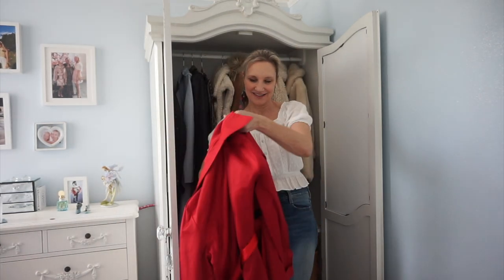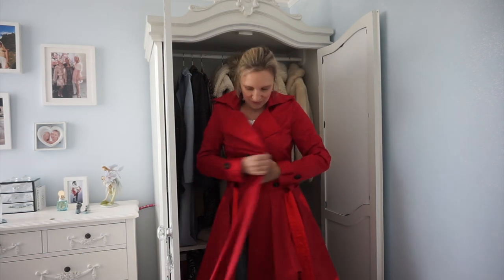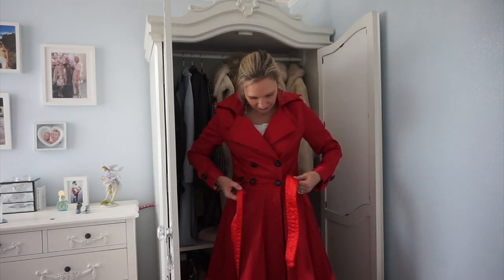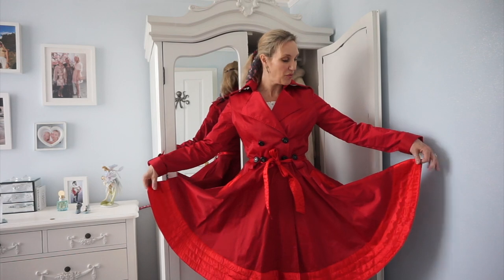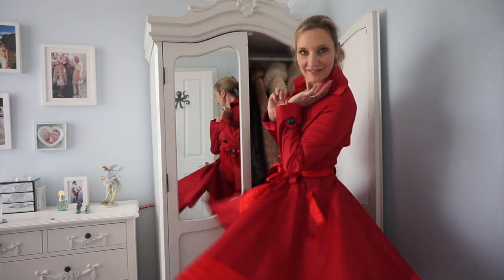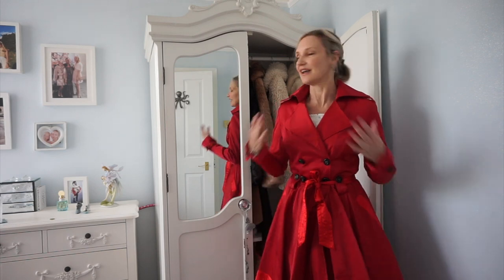Look at this! Wow. I need to do a twirl and I've got this on. Oh my goodness — how old is this? I've had this for years and I cannot get rid of it because it's gorgeous. Oh look at this, I love this. Again, I don't wear it, but I'll never get rid of it — I've had it years. I'll try and give you a little twirl. I can't get rid of this, can I? It's gorgeous.